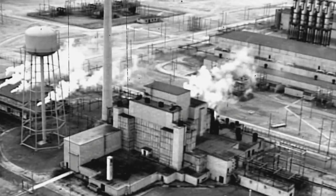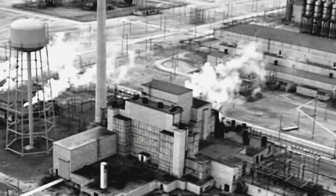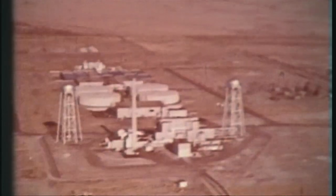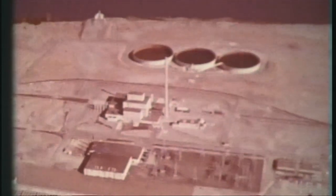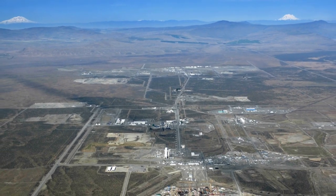Reactor 105B, which had a startup design of 250 million watts, achieved briefly criticality on September 26, 1944, ushering in more than four decades of plutonium production at Hanford. As part of the top secret Manhattan Project, the first three full-scale weapons-grade plutonium production reactors were constructed between 1943 and 1945 along the Columbia River in Washington State, in an area more than 586 square miles in size, known now as the Hanford site.